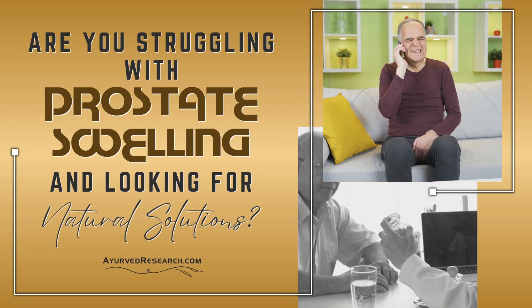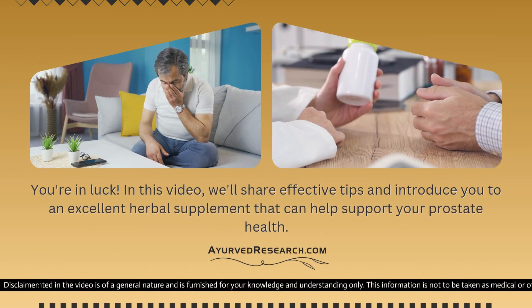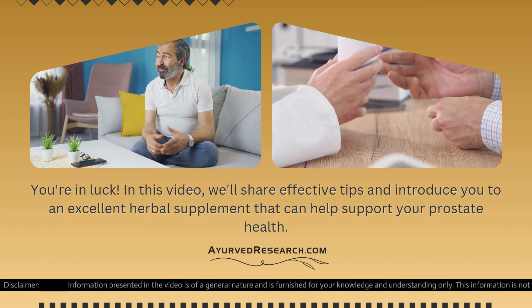Are you struggling with prostate swelling and looking for natural solutions? You're in luck! In this video, we'll share effective tips and introduce you to an excellent herbal supplement that can help support your prostate health.